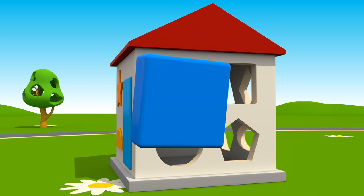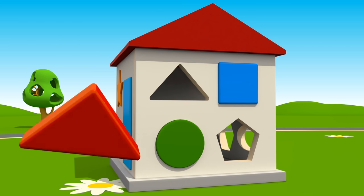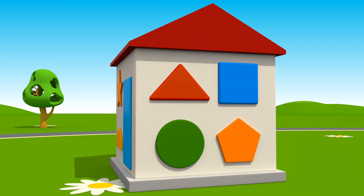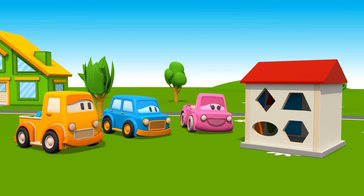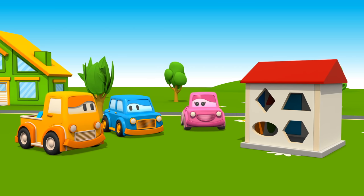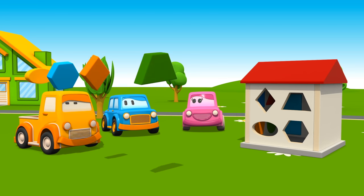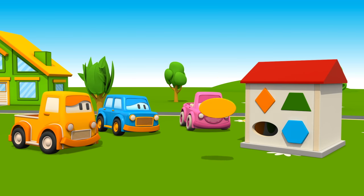Square! Circle! Triangle! Hexagon! Trapezoid! Diamond! Hexagon! Oval!